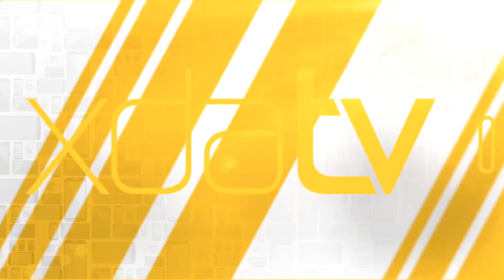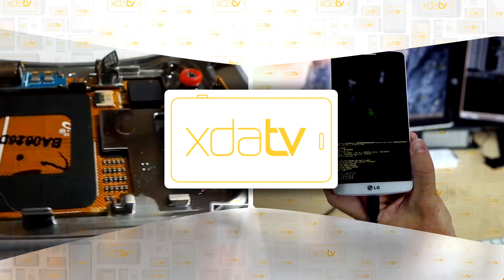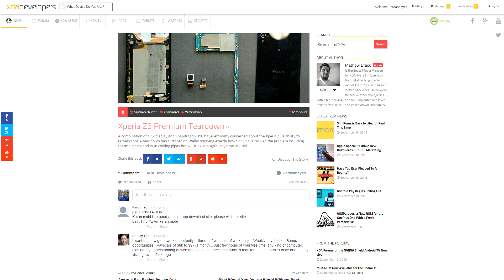It's Friday, September 11, 2015, and let's talk about what happened this week over at XDADevelopers.com. First up, if you're curious about what makes the Sony Xperia Z5 tick, a teardown appeared over on Weibo.